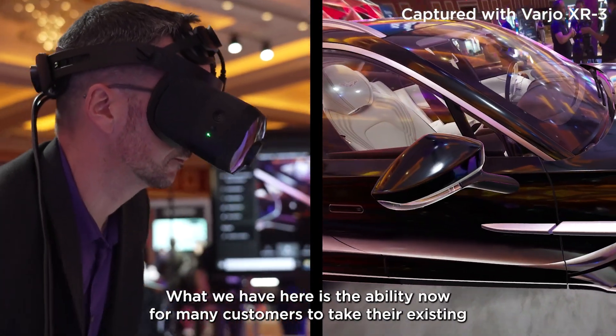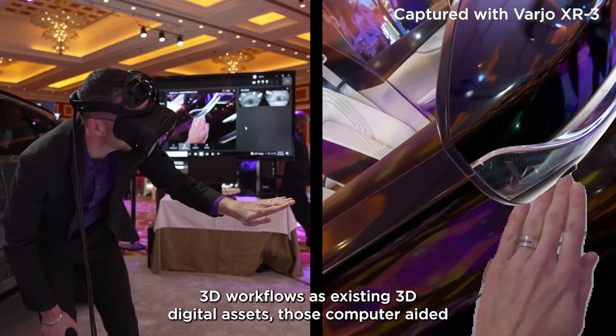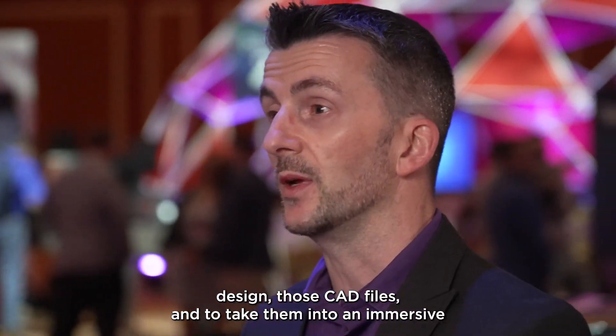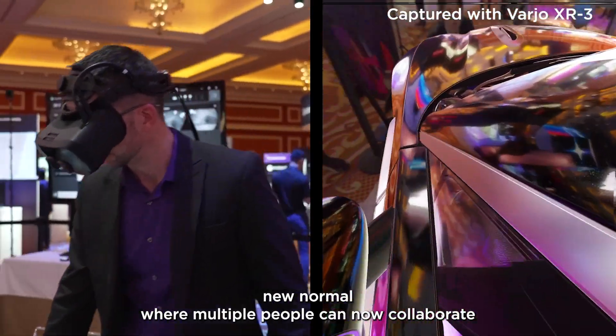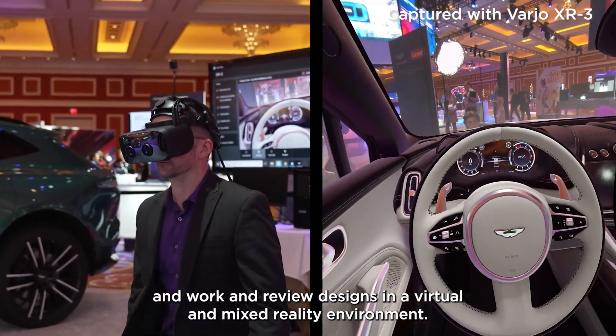What we have here is the ability for customers to take their existing 3D workflows and existing 3D digital assets — those computer-aided design, those CAD files — and take them into an immersive new normal where multiple people can now collaborate, work, and review designs in a virtual and mixed reality environment.